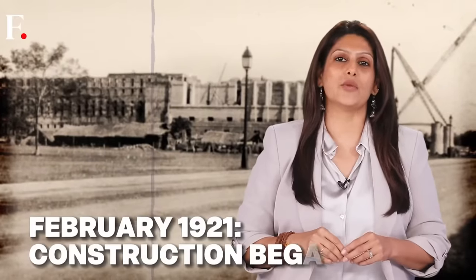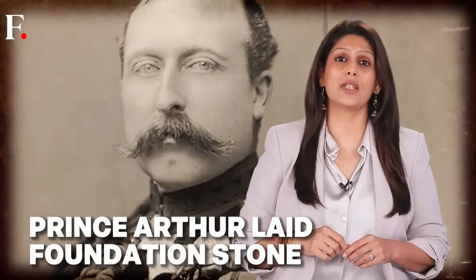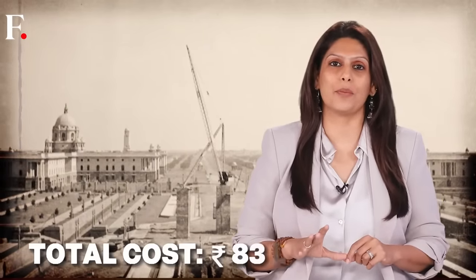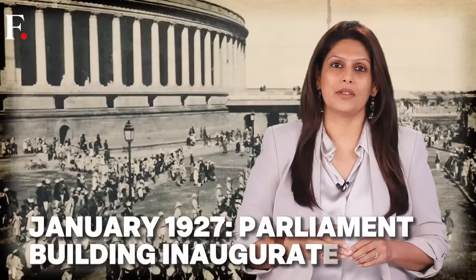Either way, the blueprint was fixed and it was time to build. In February 1921, the foundation stone was laid by Prince Arthur, the third son of Queen Victoria. Construction would take around six years. More than 2,500 stone cutters were employed with just one job — cut and shape the stones. The pillars were the most unique part, made from sandstone, each 27 feet high. The whole project cost around 83 lakh rupees — a lot of money in the 1920s. By January 1927, it was ready.